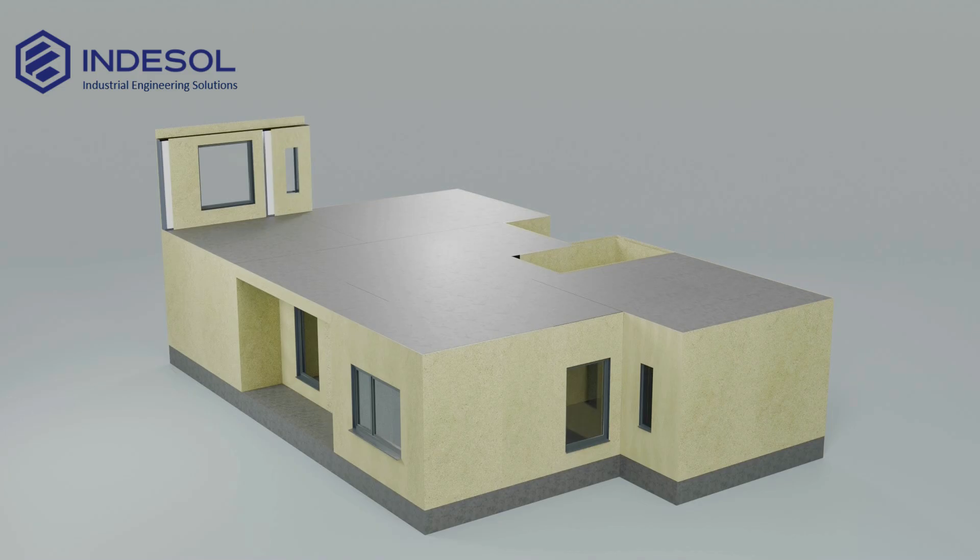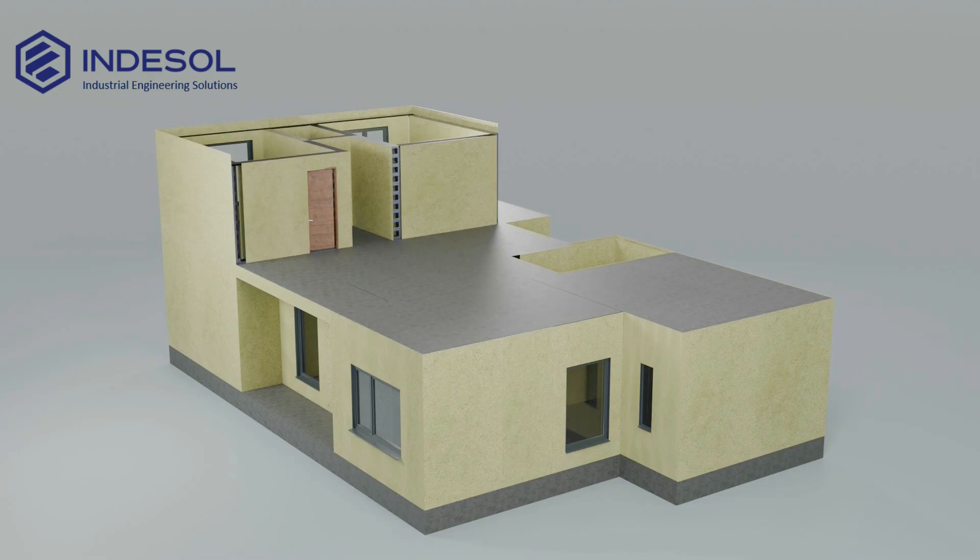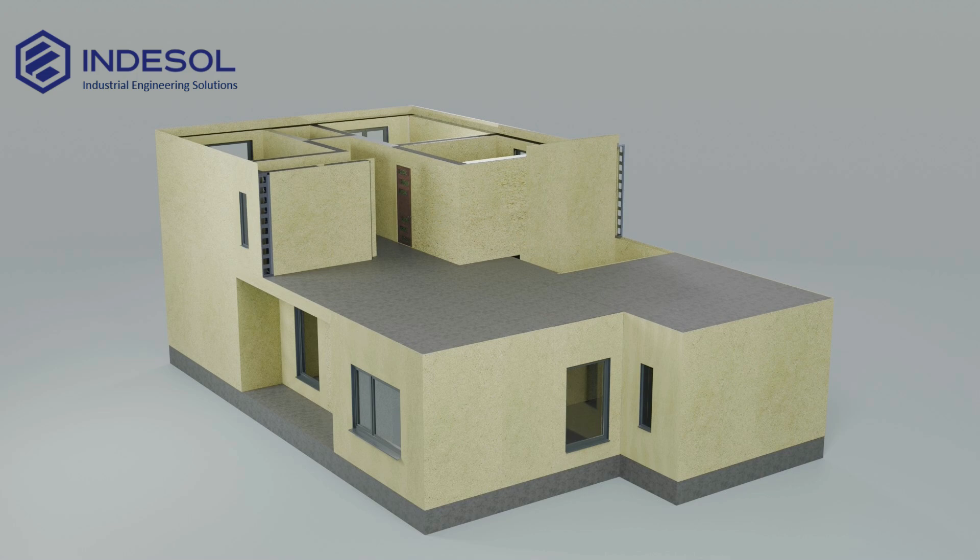All panels and floor slabs are connected using special fasteners. These connections ensure the high strength of the building and its stability even under heavy loads.